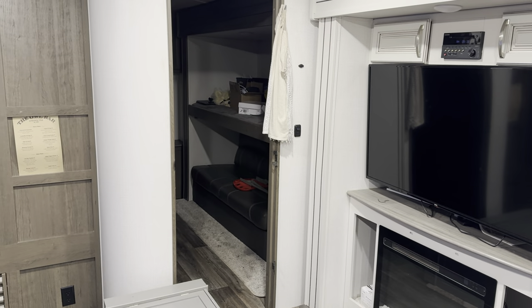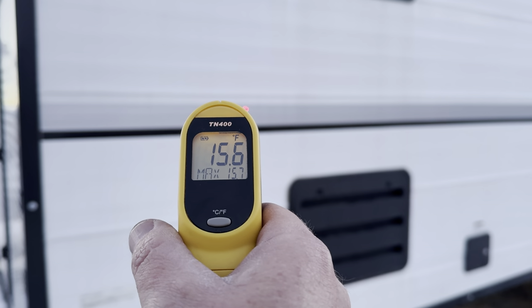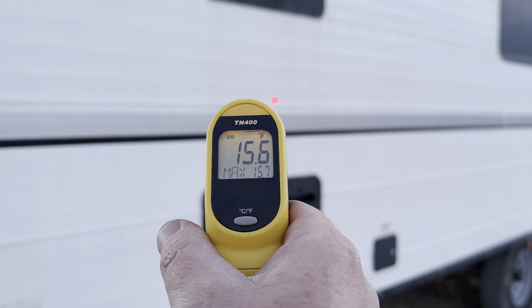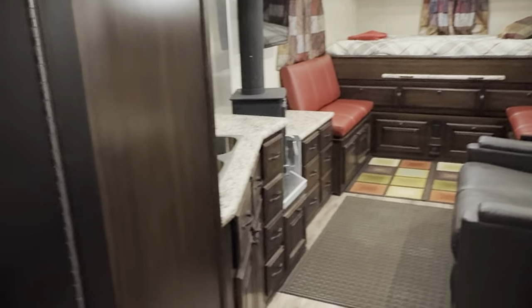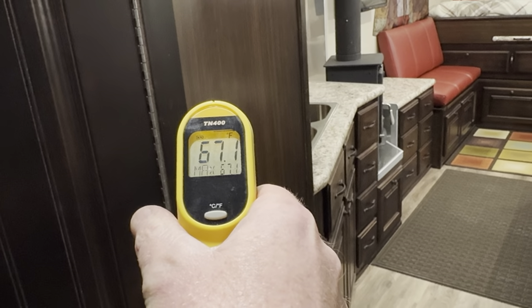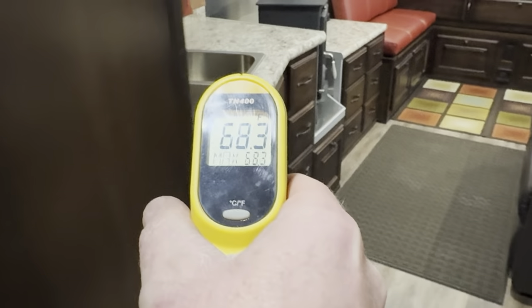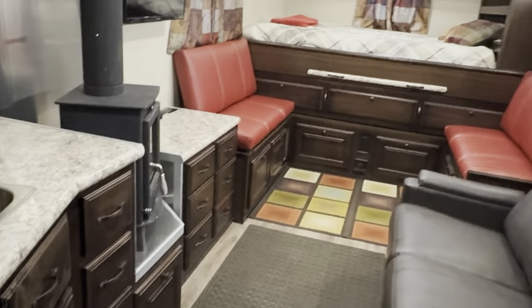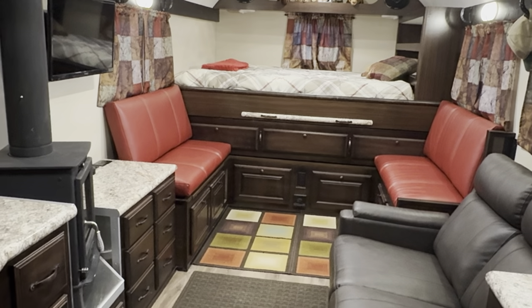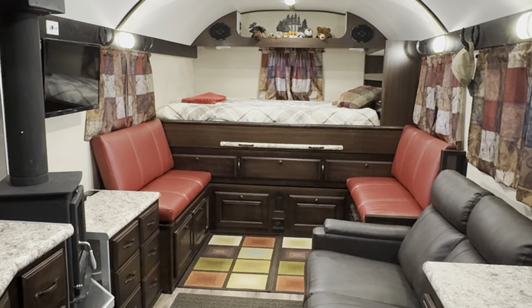Walking over to the camp — the exterior is about 14 to 15 degrees. Going inside, we're about 65 to 68 degrees in here, so probably about 66 degrees. We're up to temperature now — it's been about 11 hours since I started the furnaces.